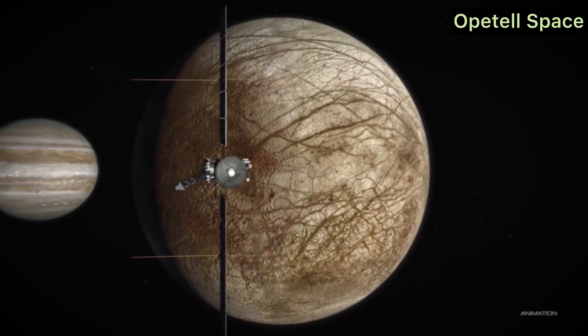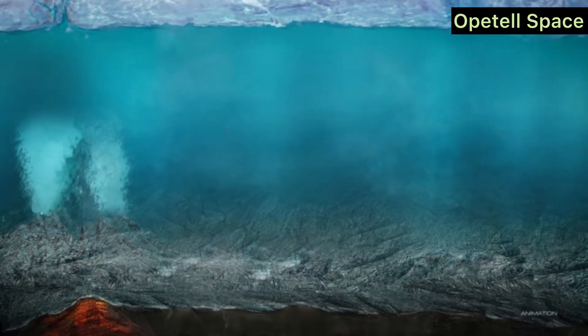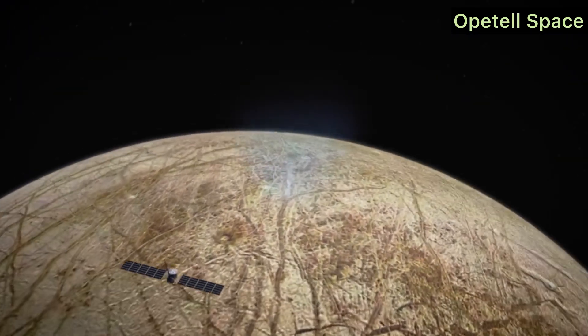Launch Date and Journey. Mark your calendars for October 2024 — that's when the Europa Clipper is scheduled to launch from Kennedy Space Center aboard a SpaceX Falcon Heavy rocket. After a six-year journey, it's expected to arrive at Jupiter in 2030, where it will perform nearly 50 close flybys of Europa.